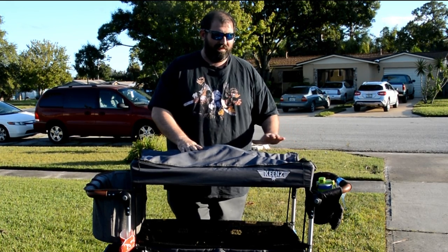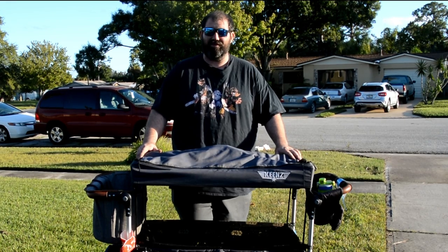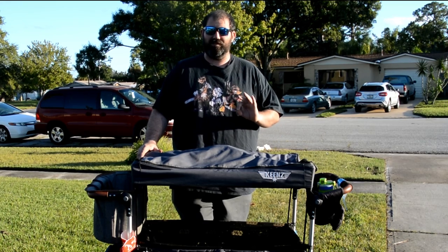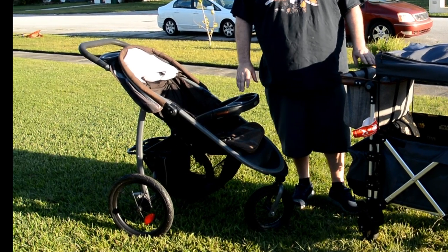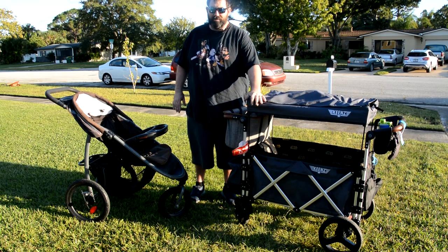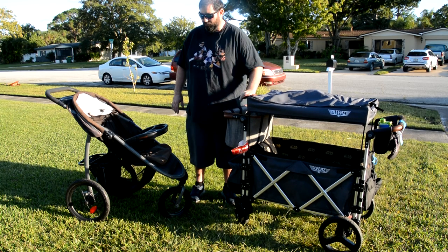I will say that this stroller is over a year old — we're coming up on actually two years now — and it has held up amazingly. One of the best purchases for a parent I've ever made. So I have the Keens and the jogging stroller here, and we're going to go over a few differences of what I like and don't like about both, and why we decided to go with the Keens as our go-to stroller.